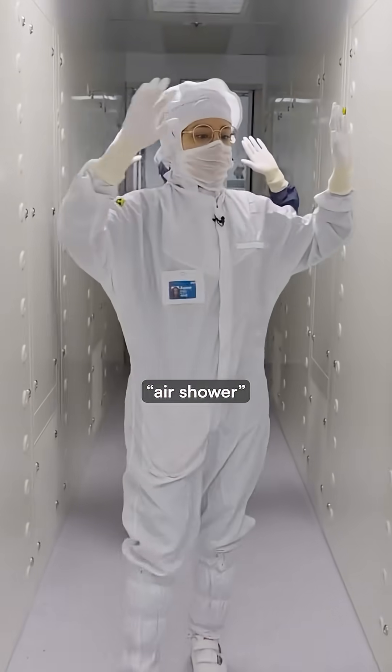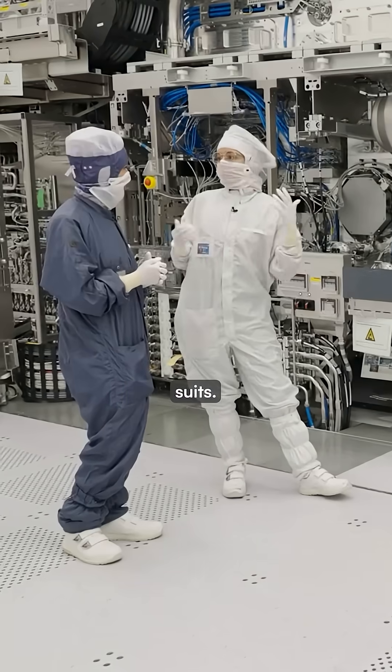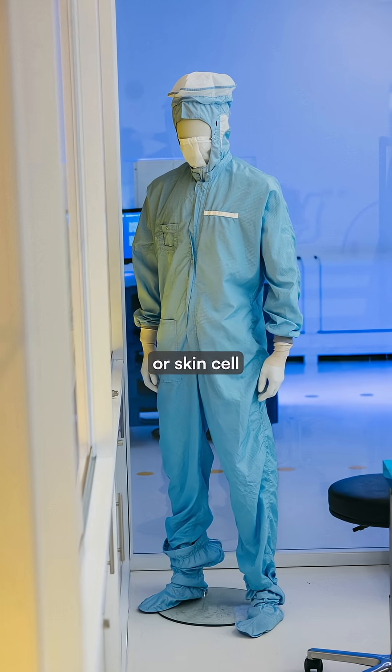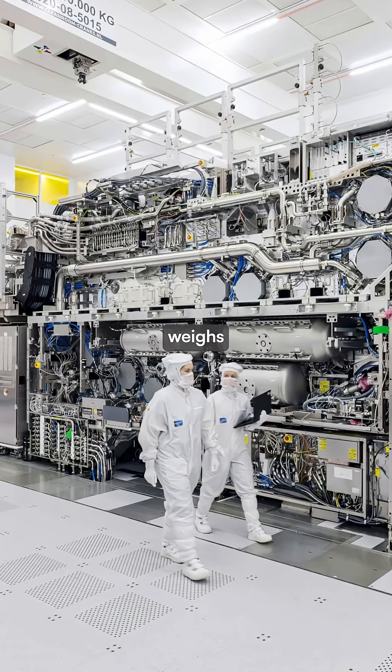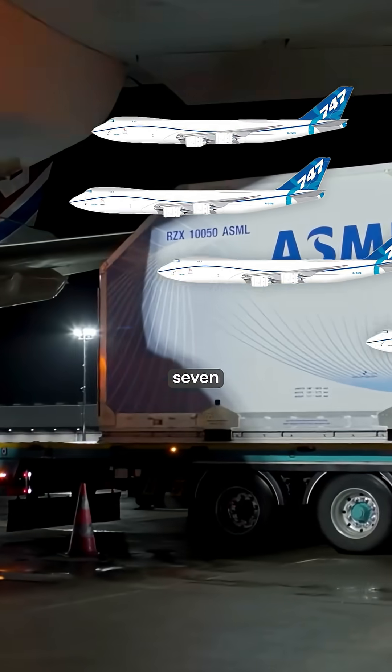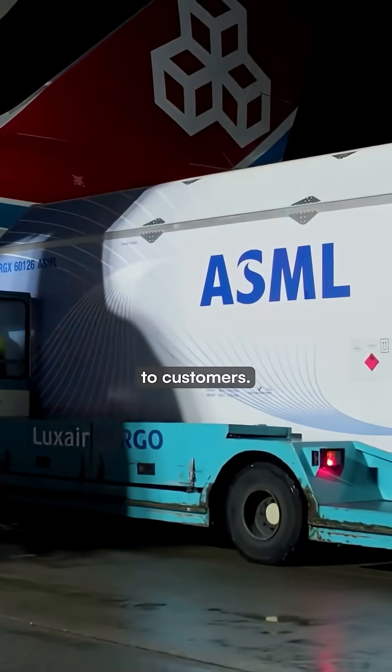Before entering the facility, workers must walk through an air shower that blasts contamination off their suits. Even a single hair or skin cell could disrupt the process. Each machine takes 18 months to build, weighs as much as a train car, and requires seven Boeing 747s to deliver to customers.